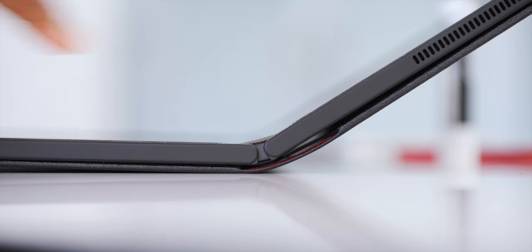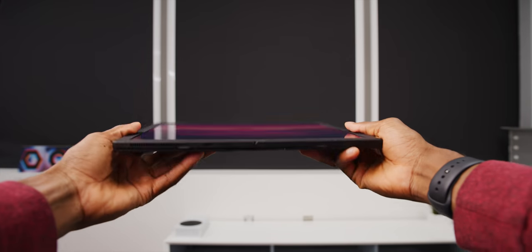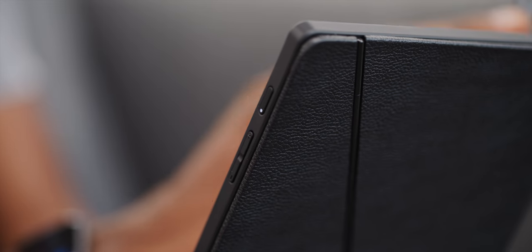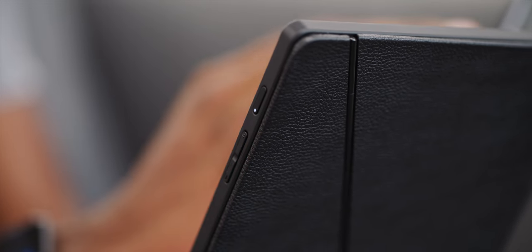After that, it does open and close — opens 100% flat and closes to nearly gapless. There's a power button and volume rockers on the side, and there's a light behind the power button. There are two USB-C ports.